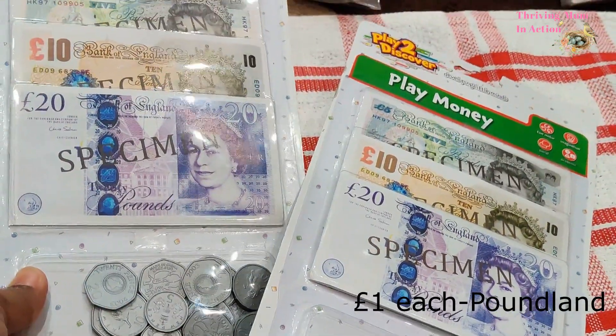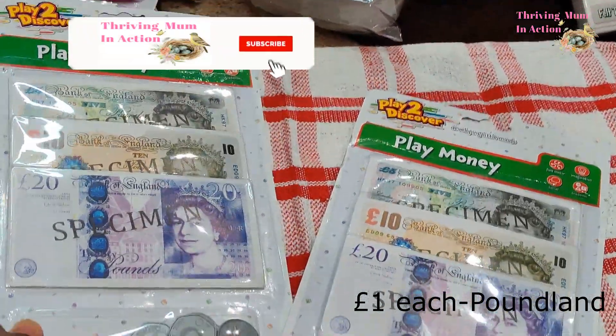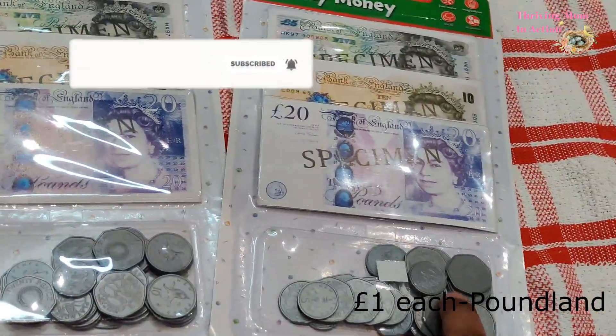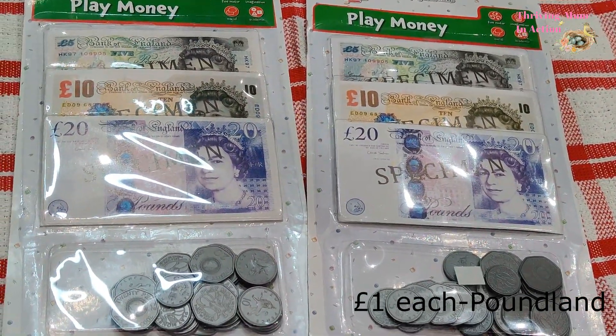I also found these play money sets. I thought this would be a great tool to introduce them to currency — like the different kinds of coins and notes — and if your kids are older, this could also be used to understand some simple maths through play.